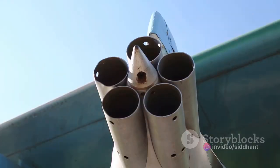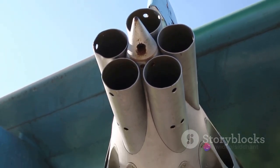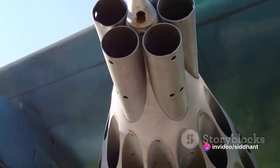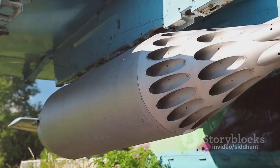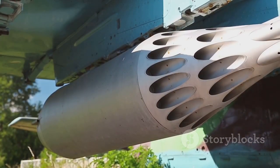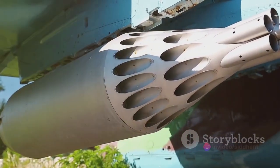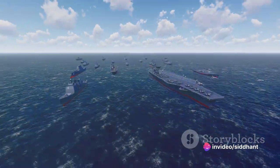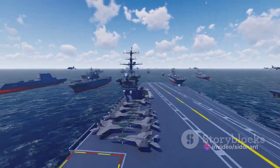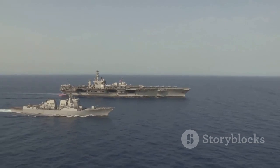But why employ such a system? Why not build a longer runway? The answer lies in the limitations of space. Aircraft carriers, despite being some of the largest vessels on the seas, have a finite amount of space. The catapult system allows for efficient use of this space, making it possible for large aircraft to take off from short carriers. Think of the catapult not as a crude medieval weapon, but as a giant slingshot, meticulously crafted for the specific purpose of launching planes into the air — a marvel of modern engineering where power combines to make the impossible possible.